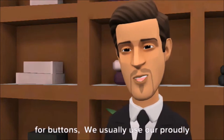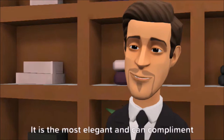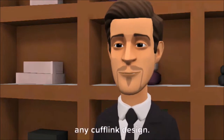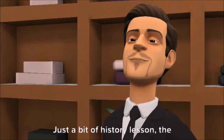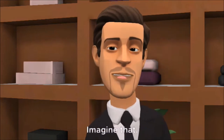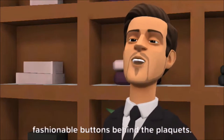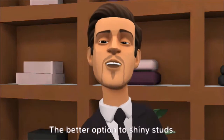For buttons, we usually use our proudly Pinoy pearls. It is the most elegant and can complement any cufflink design. Just a bit of history — the pearl buttons were our finest exports back in the day. We were supplying the world the most fashionable buttons. Behind the plackets, the better option to shiny studs.